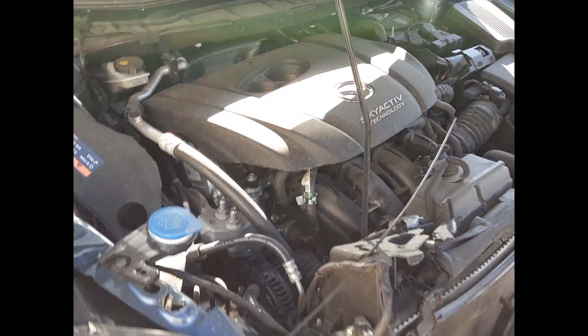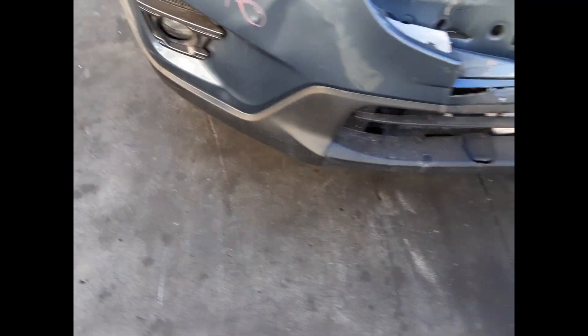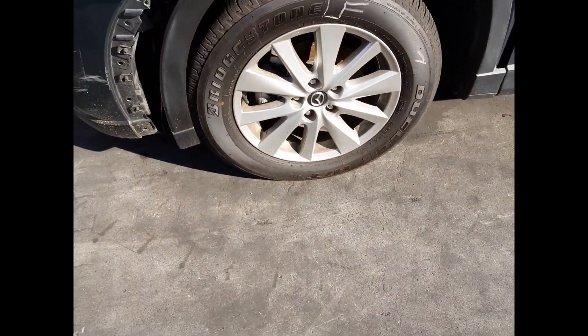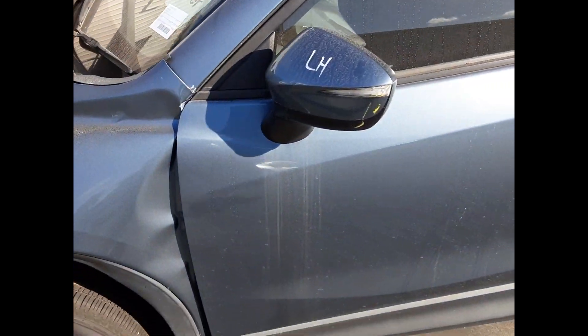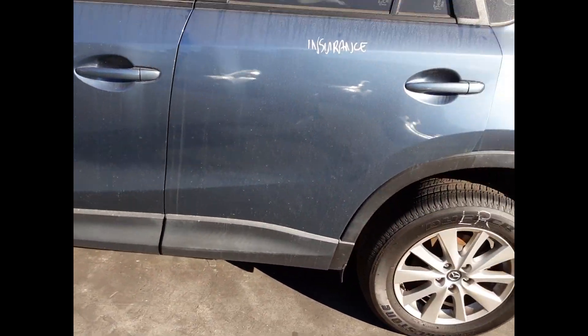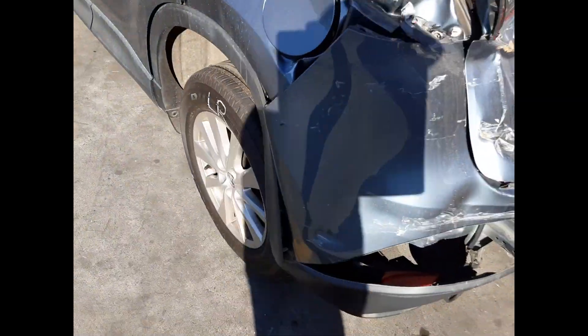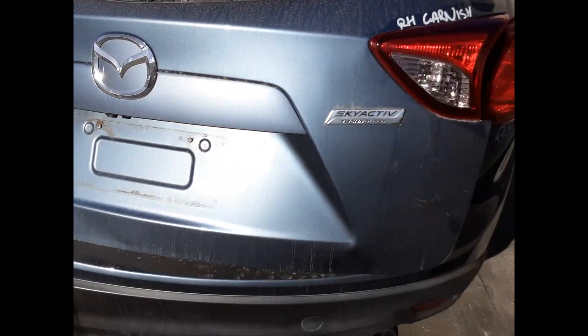PE 2.0-litre 4-cylinder petrol engine with the right-hand fog light. Left-hand fog light. Left front 17-inch factory alloy mag with a good tyre. Left power door mirror. Left rear door has no damage. Left rear 17-inch factory alloy mag with a good tyre. We have a right-hand tailgate garnish.